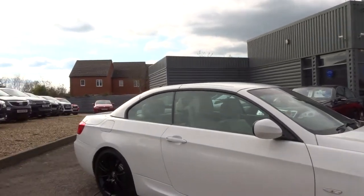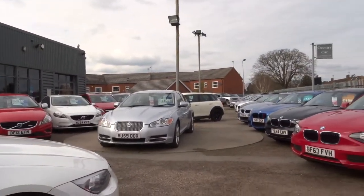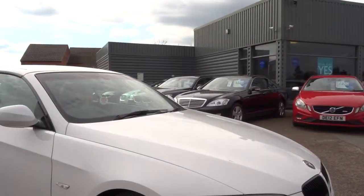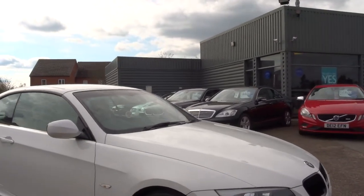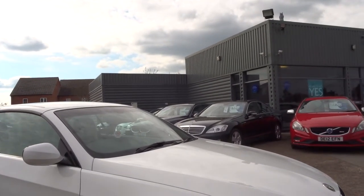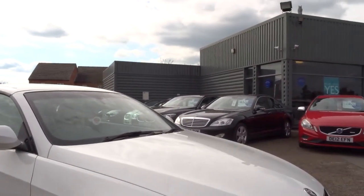We offer a full package of finance deals, including hire purchase, lease purchase and PCP. We're open here seven days a week until six o'clock in the evening during the week and five o'clock in the evening on a Sunday. My name, as I said, is Kevin. My telephone number is 01926 267813. If you'd like to hear any more details on this or any of the other cars we have in stock, please give me a call and I'll be happy to help you. Thank you.